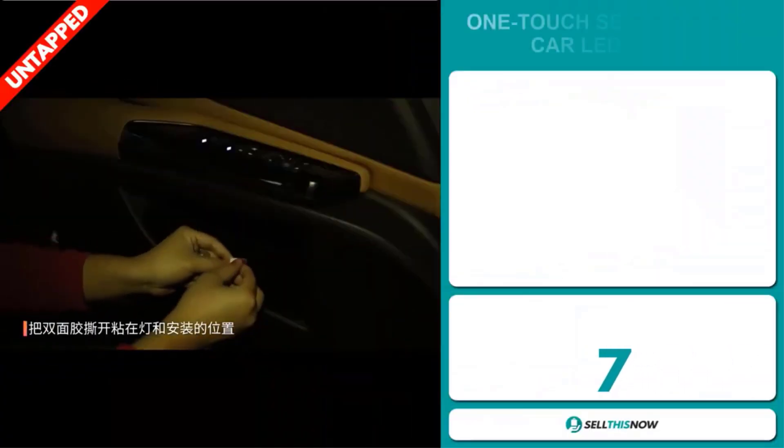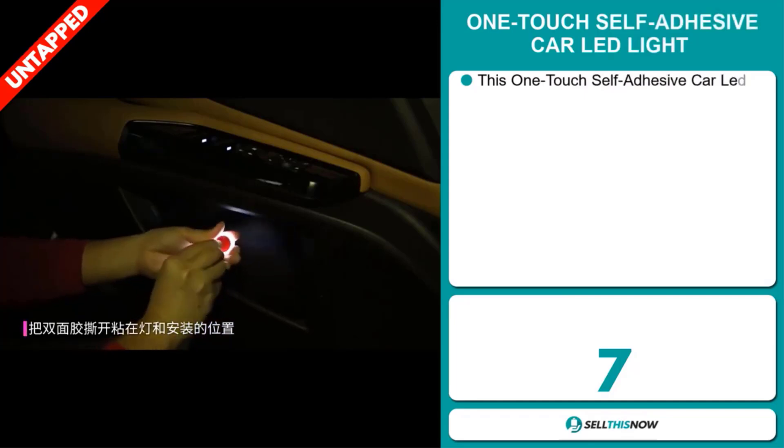Our next product is the One Touch Self-Adhesive Car LED Light. This provides extra light in any dark space — just touch the center of the light. With a self-adhesive sticker on the back side, the small size sticker could be set anywhere. The battery will last 720 hours. Instantly stick on any surface using supplied mounting tape — no wiring necessary. You can use it at home or in your closets too. We also think this item has a lot of untapped potential, as there haven't been many orders on AliExpress yet.